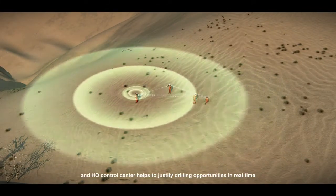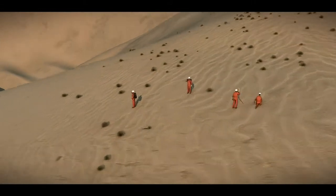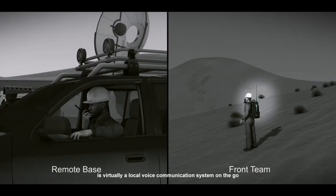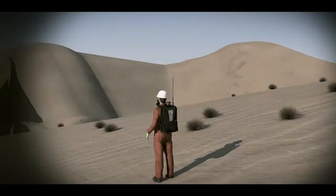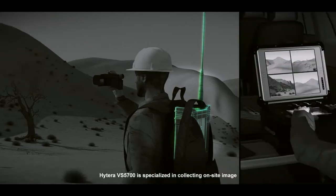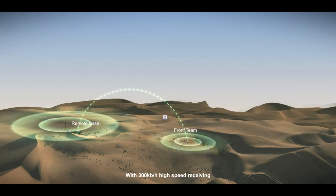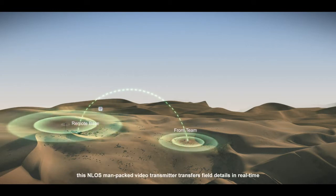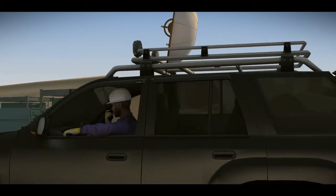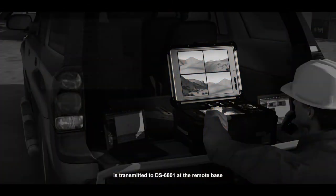Clear voice and video communication between the front team and HQ control center helps to justify drilling opportunities in real time. Hytera backpack repeater RD 96x is virtually a local voice communication system on the go. Hytera VS 5700 is specialized in collecting on-site image and video to the remote base. With 300 kbps high-speed receiving, this NLOS man-packed video transmitter transfers field details in real time.